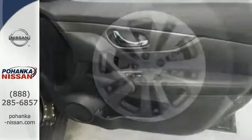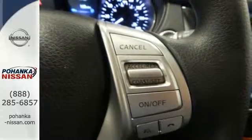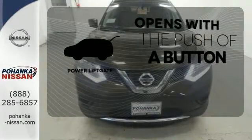Make every part of your drive beautiful with the fuel saving eco mode and the informative advanced drive assist display. It's also conveniently equipped with hands-free text messaging assistant, backup camera and Bluetooth. The power lift gate offers automatic rear door operation with the push of a button.